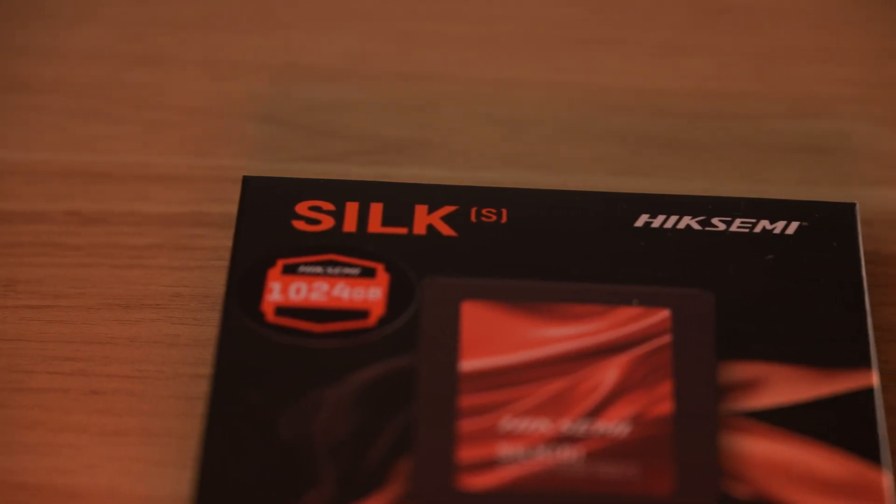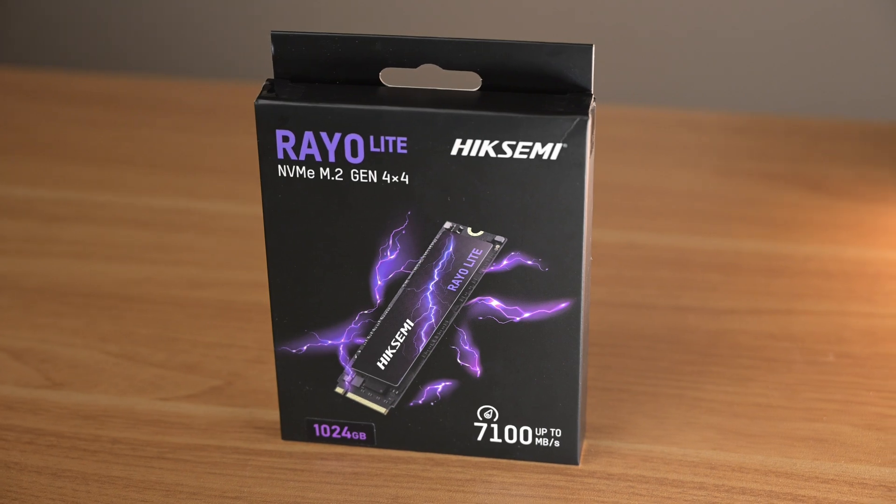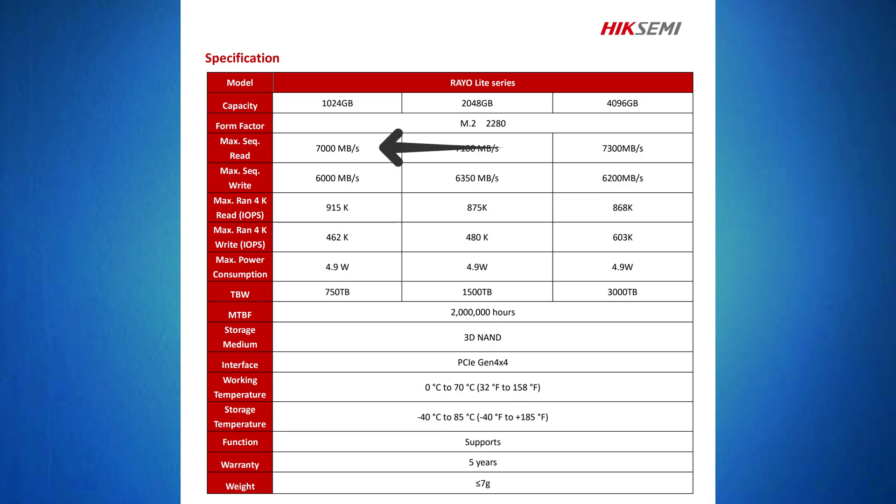I was sent the HikSemi Silk, the SATA, and the Rayolite NVMe, and I put them through some gruelling testing. I'm going to focus on the Rayolite, as the Silk was pretty standard, and there can't be too many things special about a SATA drive — maybe DRAM cache, but it's pretty standard nowadays.